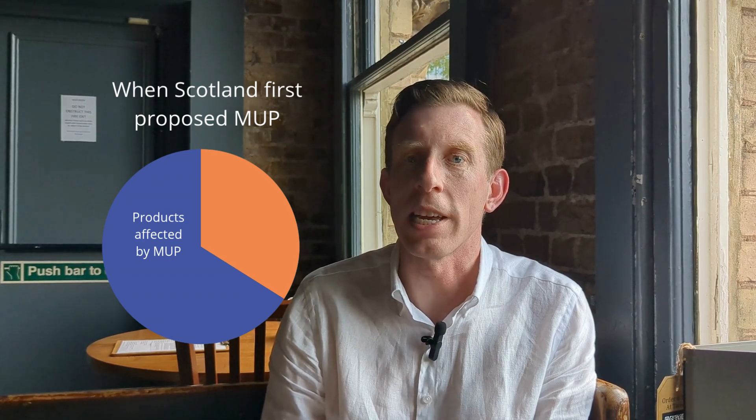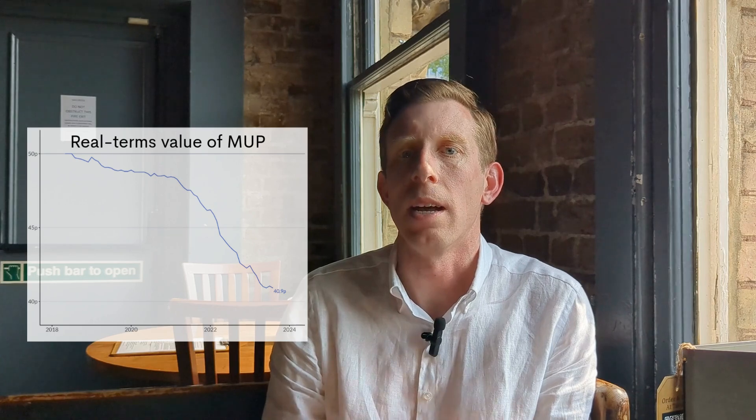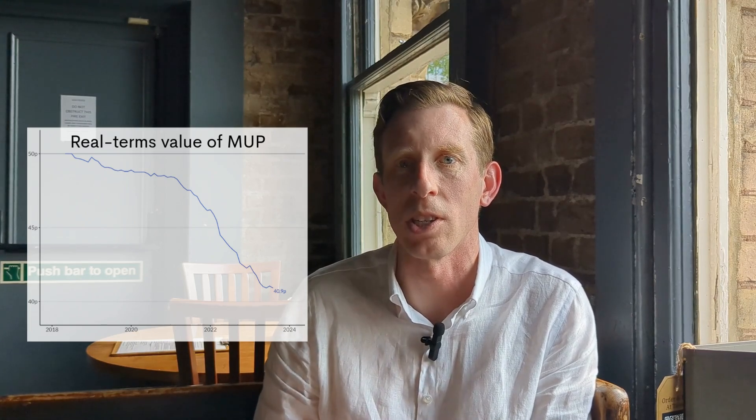There are three ways England could improve on the policy introduced in Scotland. First, ensure the minimum price is introduced at a high enough level. When Scotland first proposed minimum pricing, it would have affected around two-thirds of alcohol sold in shops, but due to legal delays, by the time it was introduced it only affected less than half of products. Second, build a mechanism into legislation for increasing the minimum price each year, or at least at regular intervals, so the policy's effectiveness isn't eroded by inflation over time.